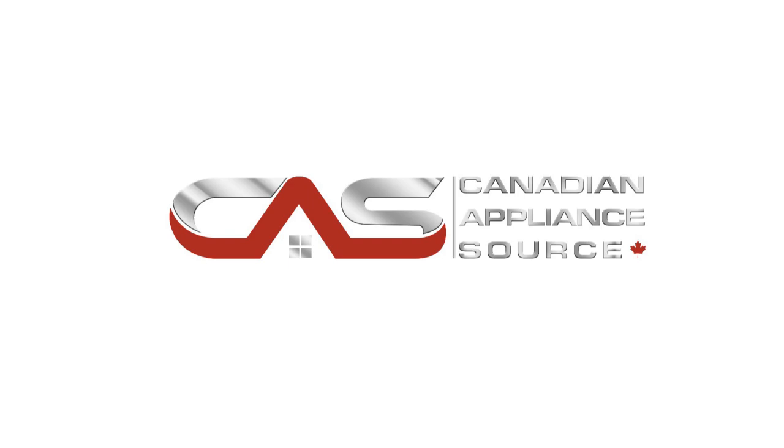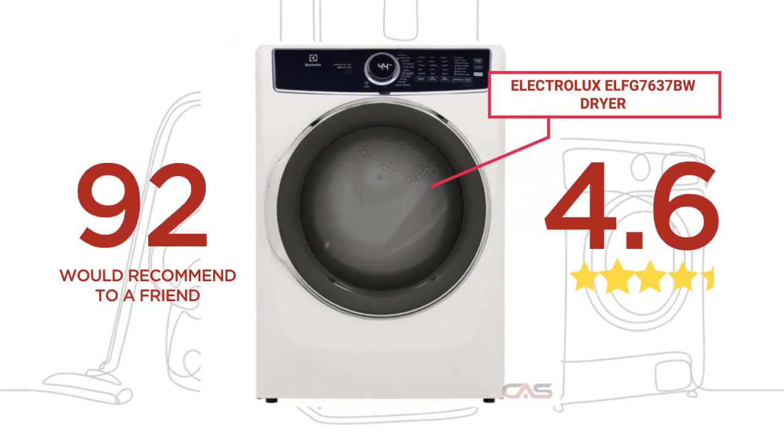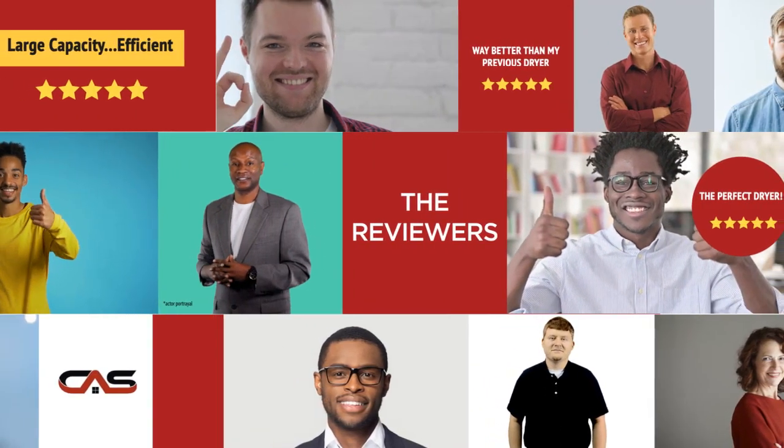Welcome to another product review from Canadian Appliance Source. This dryer by Electrolux has earned high scores from buyers. Real reviews from customers will help you choose the right dryer for you.